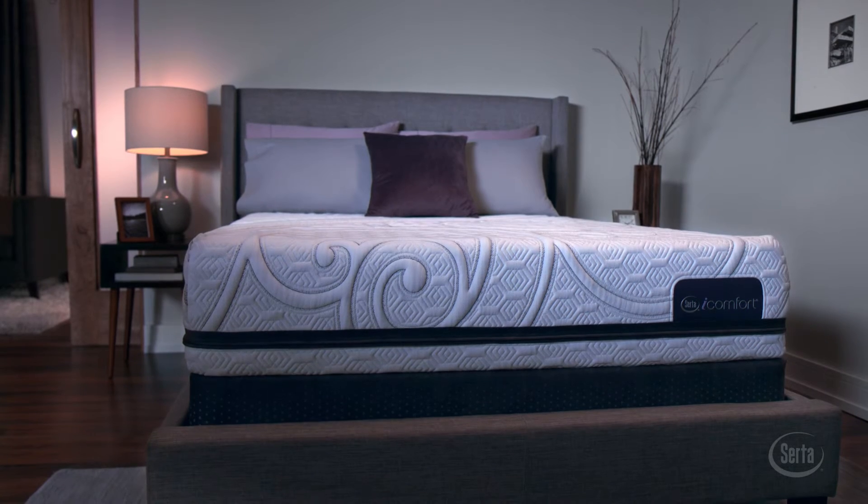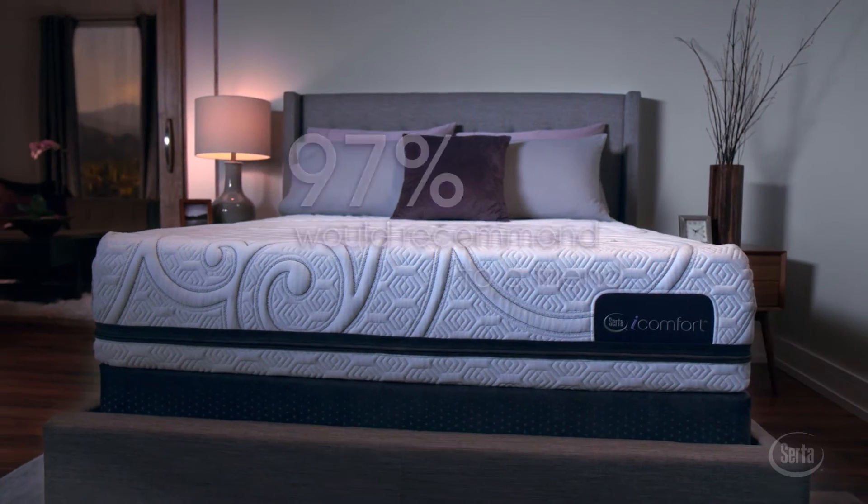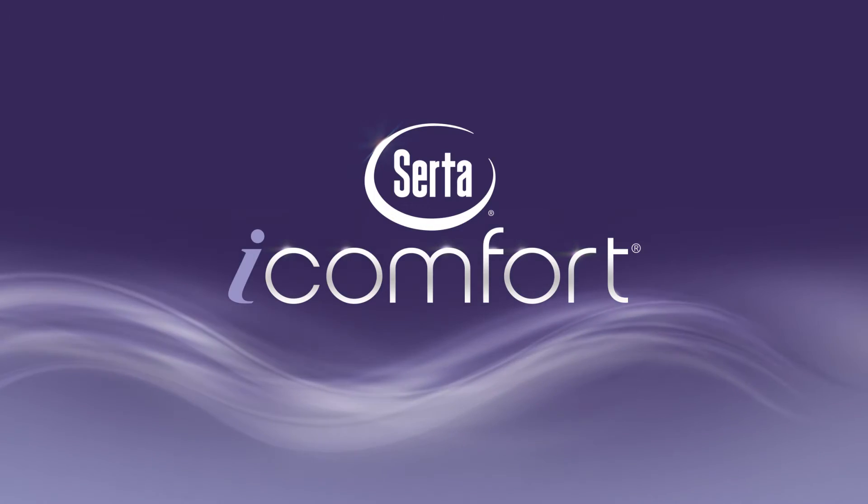Experience iComfort today and learn why 97% of iComfort owners would recommend their mattress to their friends. The SIRTA iComfort Sleep System.